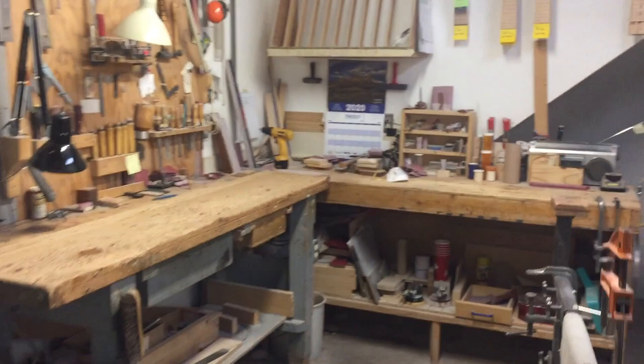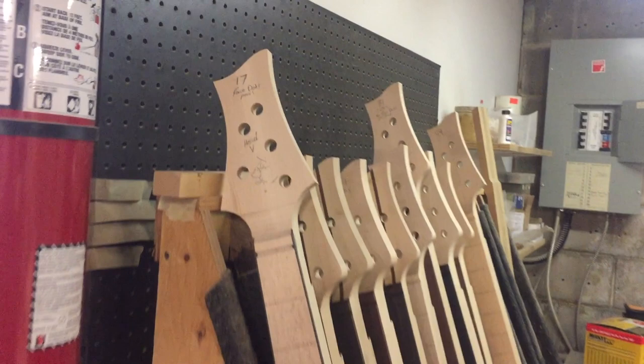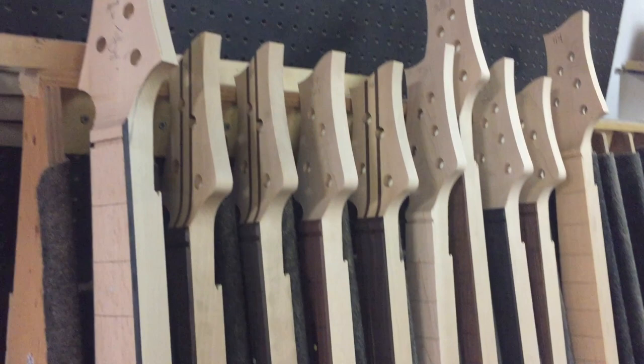This is where Paul works. He does neck carving and fretting — the final stages of the neck. And this is what I do: I've built all these ones. I basically break the necks out, get them ready for Paul, and he makes them all pretty.